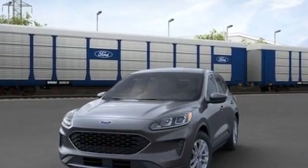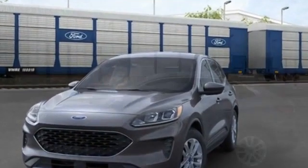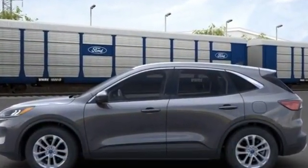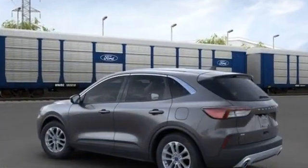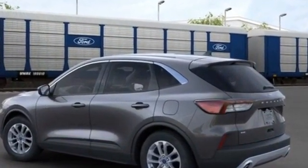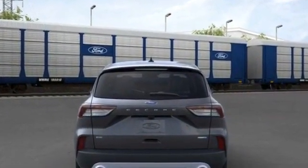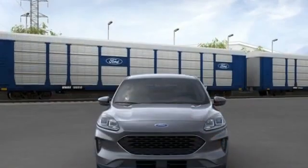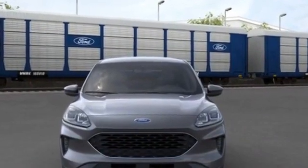2020 Ford Escape. Its sensibility is matched by a spread of extra features which include power driver seat, brake assist, keyless entry, steering wheel audio controls, passenger side airbag sensor, adjustable steering wheel, traction control, power side view mirrors, variable speed intermittent wipers, air conditioning, ABS, power locks, heated front seats, front side airbag, four-wheel disc brakes, and tire pressure monitor.